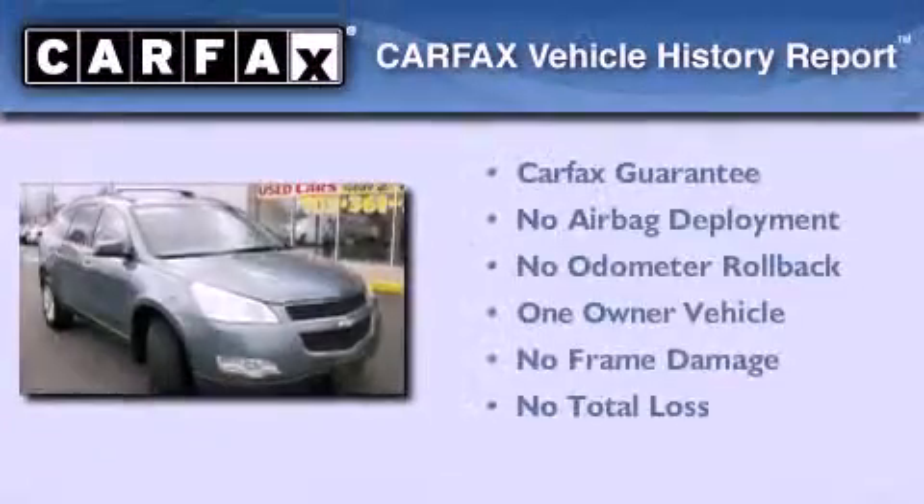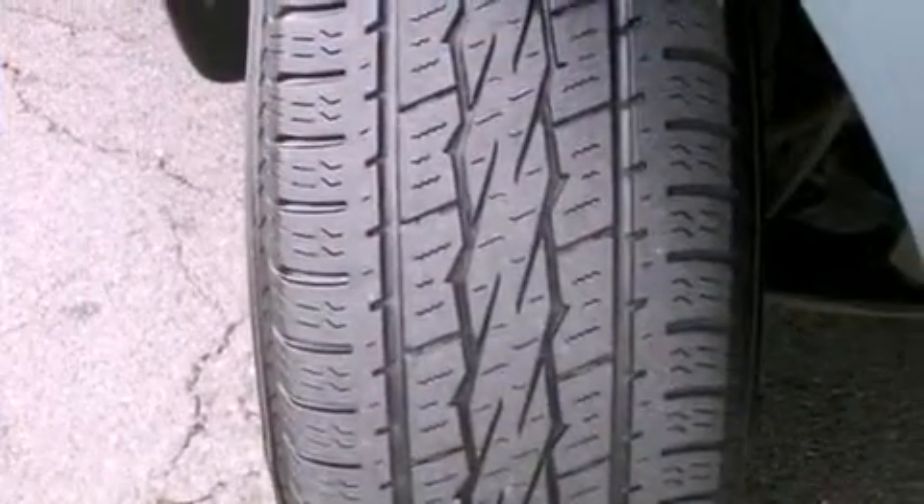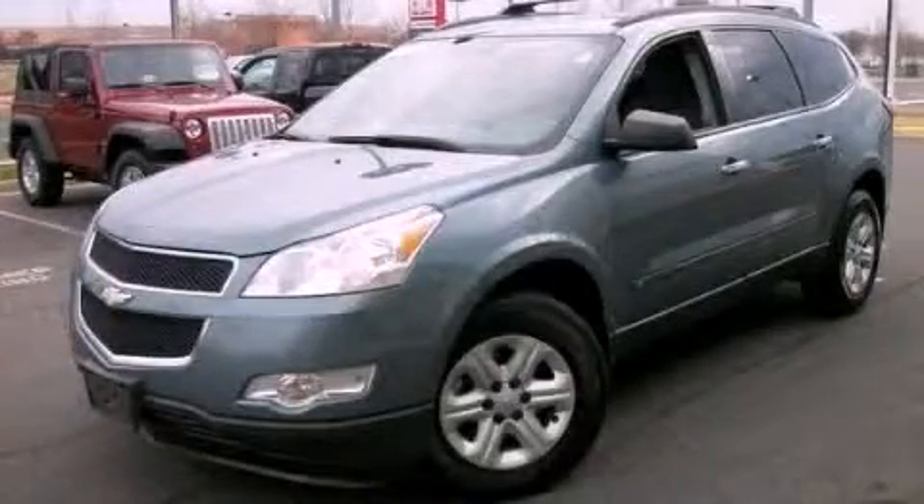This Chevrolet has had only one owner and it qualifies for the Carfax Buy Back Guarantee. This vehicle won't last long at this price. Call and arrange a test drive now.